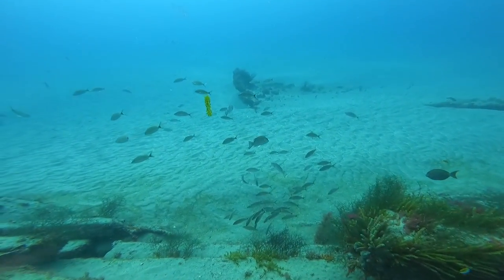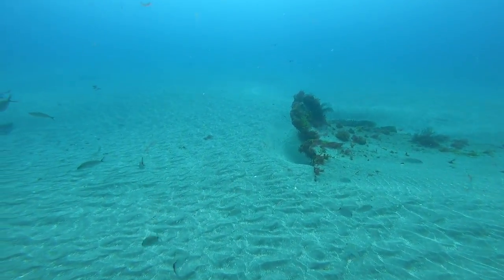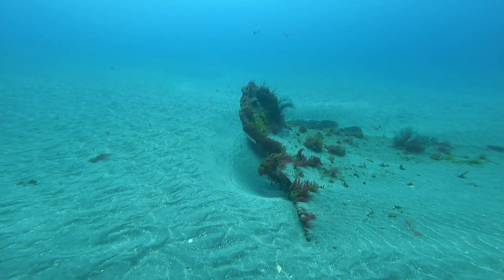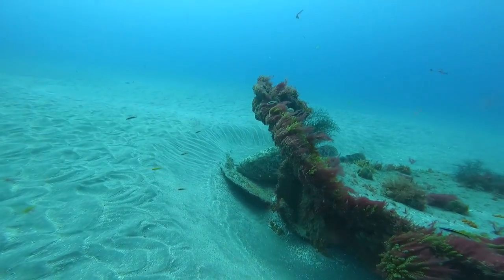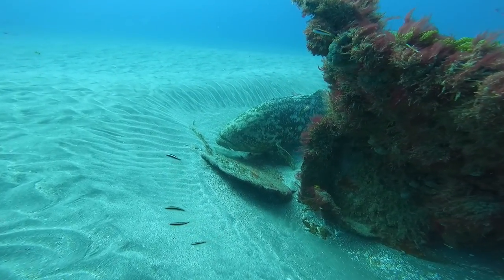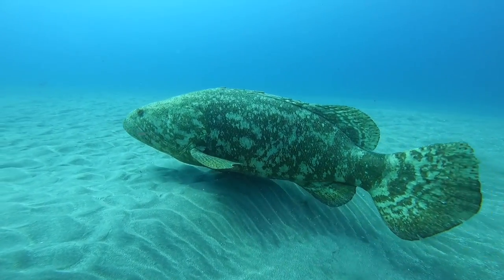A little further off I spotted another piece of wreckage and decided to cruise over and see what's hanging out there. Usually the Goliaths like to hang out on these little pieces — and there you go, you can see just the top lobes of the fins behind the structure. As I swim around the side you get a better look at this Goliath resting on the bottom in the sand, trying to get out of the current and have a little nap maybe, and here it is slowly lazily swimming off.